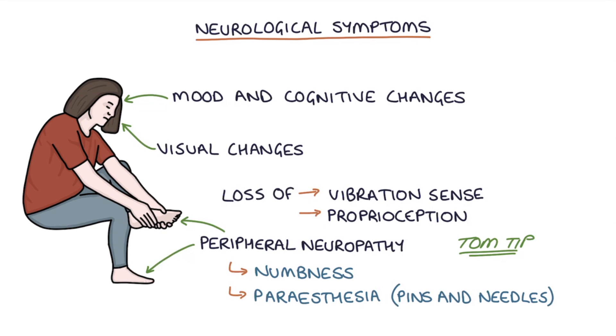A quick Tom tip for your exams: remember to test for vitamin B12 deficiency and pernicious anemia in patients presenting with peripheral neuropathy, particularly with pins and needles.